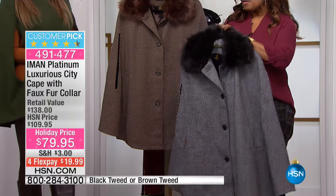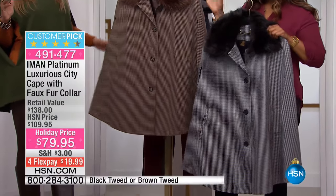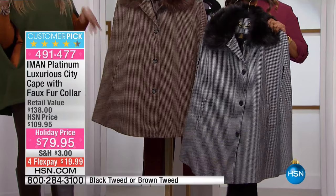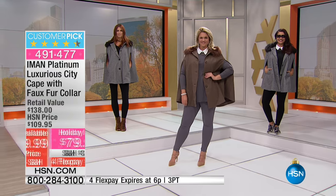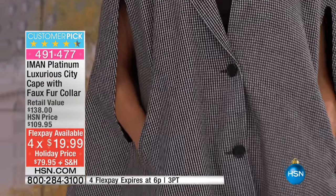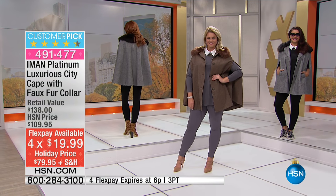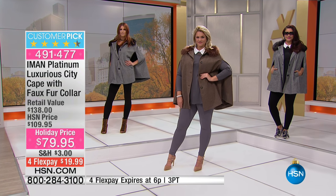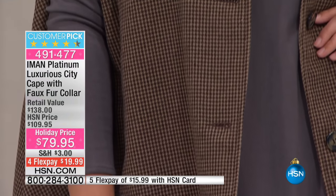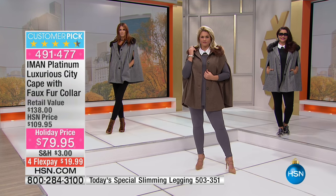This happens to be our cape with the faux fur collar. We have two choices — in my hand you can see the black and white design, and we also have it in the brown tweed. It's at the holiday price of $79.95 with four credit card payments of $20. It is already a customer pick, so if you're shopping online, definitely read the reviews. Look at how absolutely terrific this is on — it gives you coverage with full functionality.